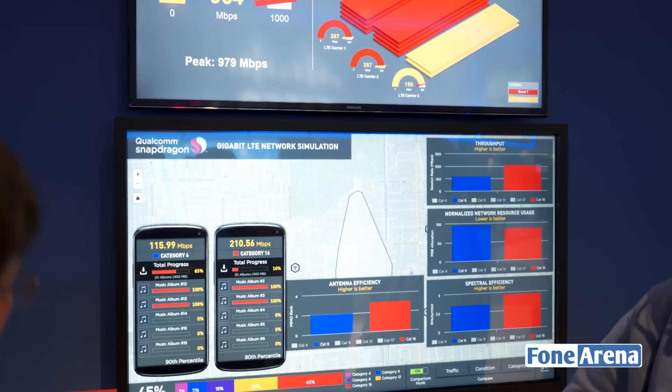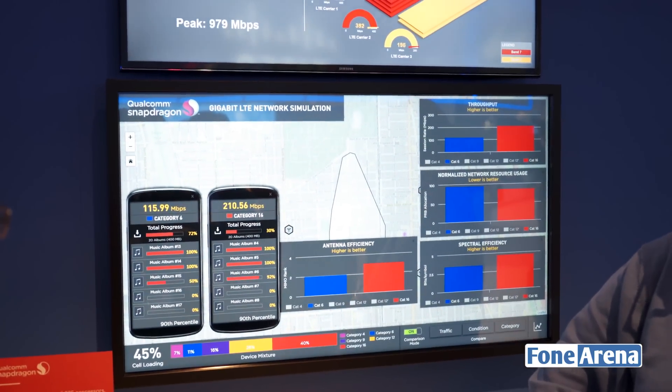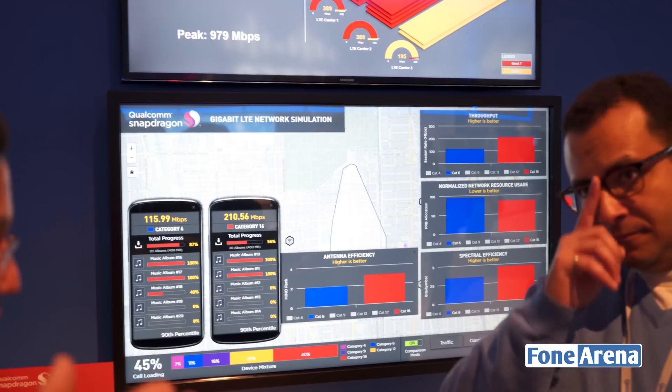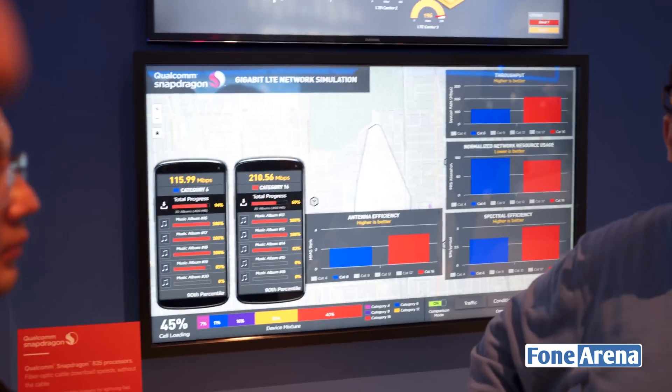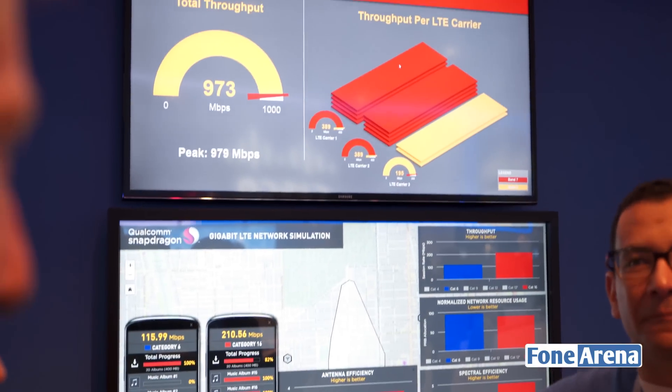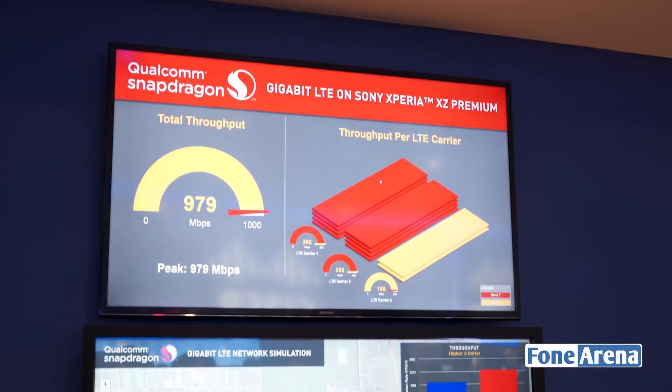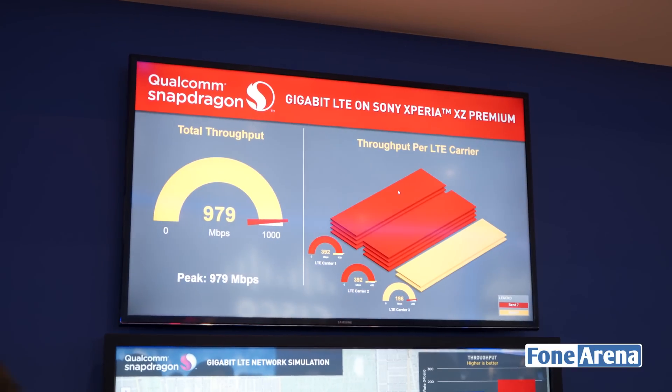This smartphone comes with an X16 LTE modem inside it that allows for Gigabit speeds — or fiber optic speeds — even without a cable being connected to the phone. Here is a simulation of the same, and as you can see, the total throughput is available close to 979 Mbps.